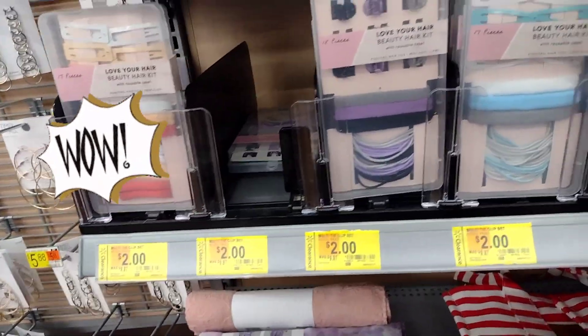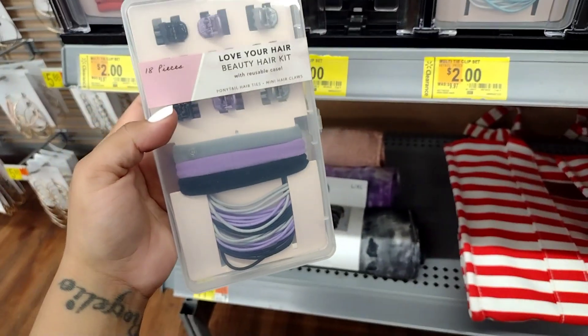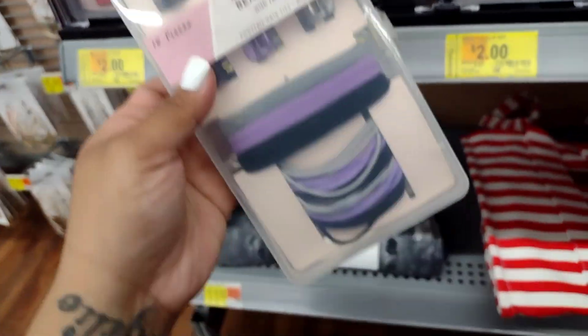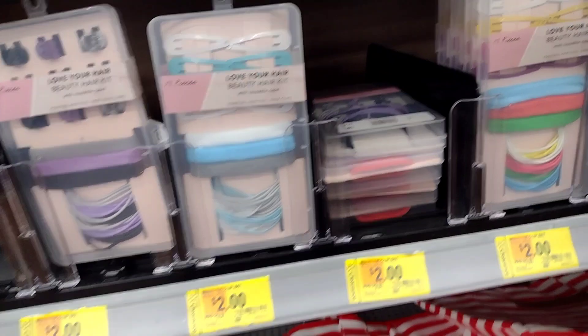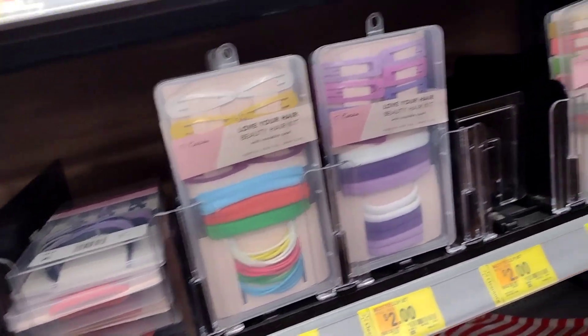Let's see what else is on clearance. Look at all of these down here — these are two dollars, guys, and these are little kits as well. Let me scan it really quick to see if that's the price — and yes, it is two dollars. They also have this one with different types of clips for two dollars. Look at the different types of clips — these are really really nice, and these are perfect to get on clearance for back to school, for your girls, for your nieces.